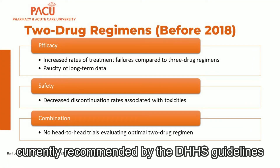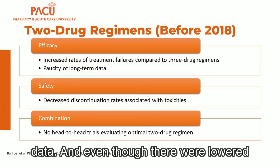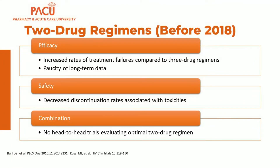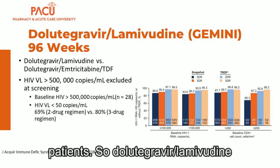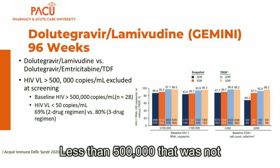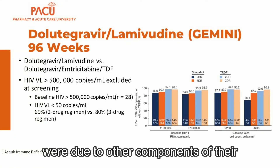Two-drug regimens will likely come up since one is currently recommended by the DHHS guidelines. Before 2018, two-drug regimens weren't used due to increased treatment failures, lack of long-term data, and the absence of head-to-head trials. It wasn't until dolutegravir-lamivudine was studied in treatment-naive patients that things changed. Dolutegravir-lamivudine, or Dovato, was compared to dolutegravir-emtricitabine-TDF, and showed that in patients with a baseline viral load less than 500,000, Dovato was non-inferior to a three-drug regimen — a game changer for many patients.